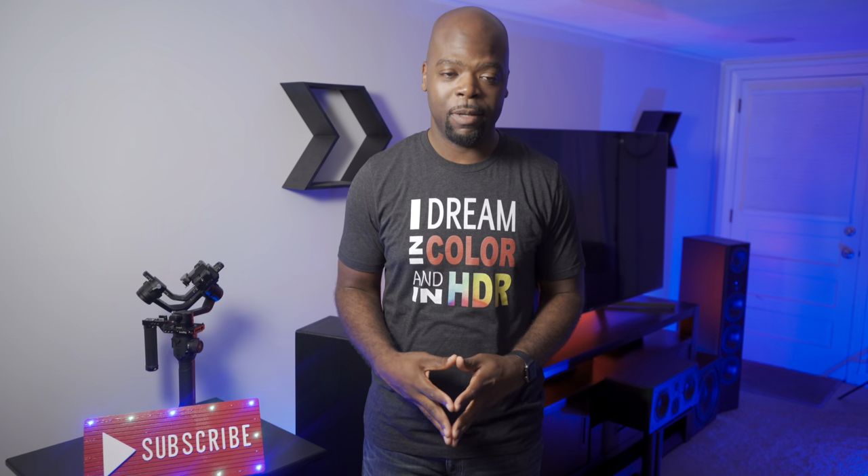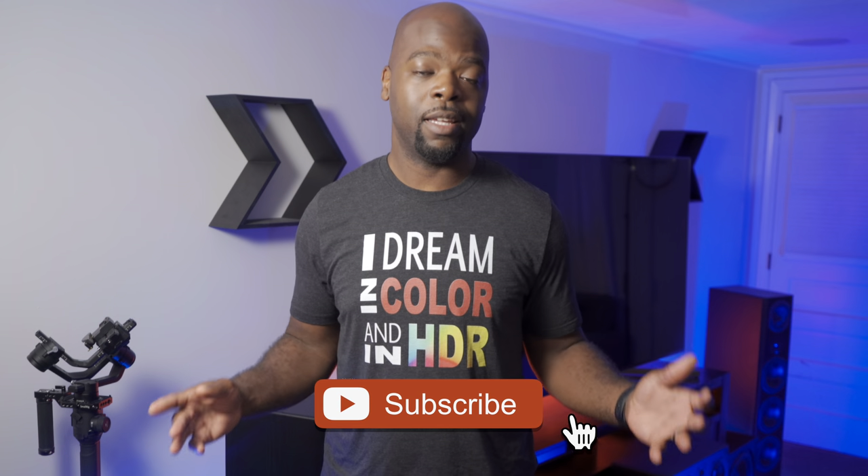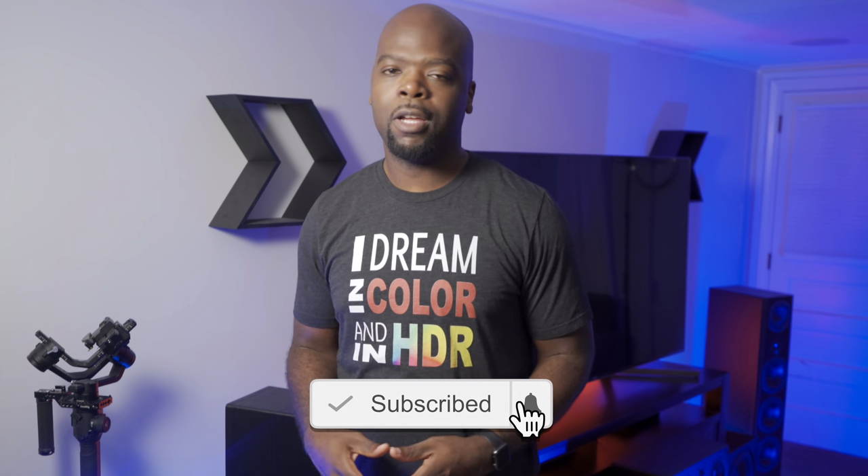Hey guys, it's the Villavent here, home theater enthusiast and all-around tech lover, and on this channel we bring you the tech of entertainment. We do unboxings, demos, comparisons like this one, tips, and real-world reviews of the tech that entertains you so you can find the best devices and get the most out of them. If you're into that, hit that subscribe button and come along for the ride.